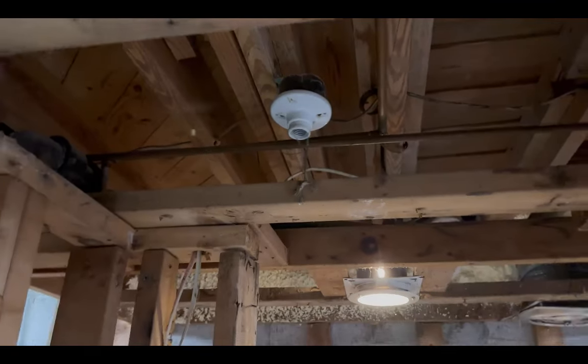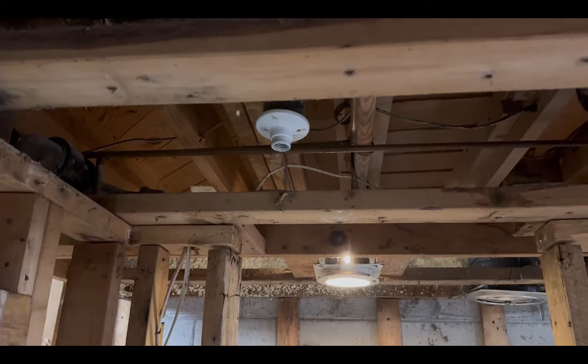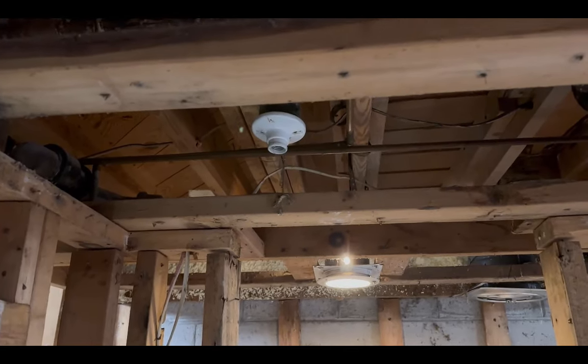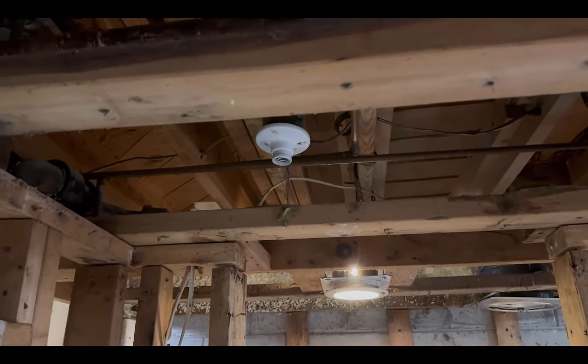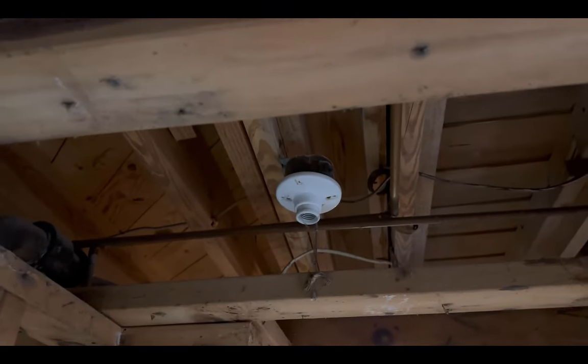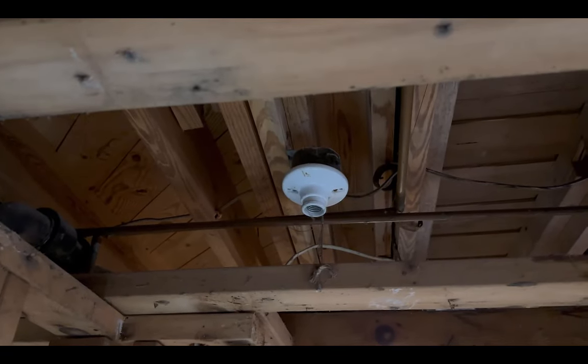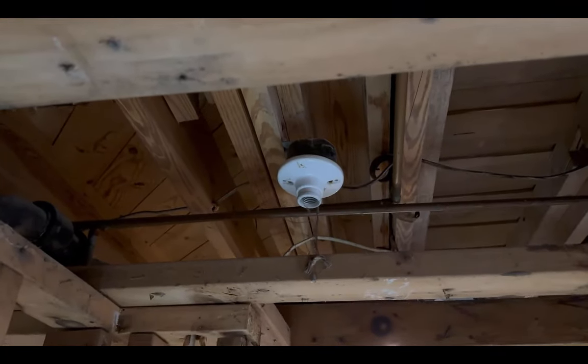One last thing: the two-by-fours right in front of me at the top of this video were holding sheetrock for the ceiling of this bathroom, and above the sheetrock is a pull chain light fixture. That was a little quirky discovery above the ceiling.